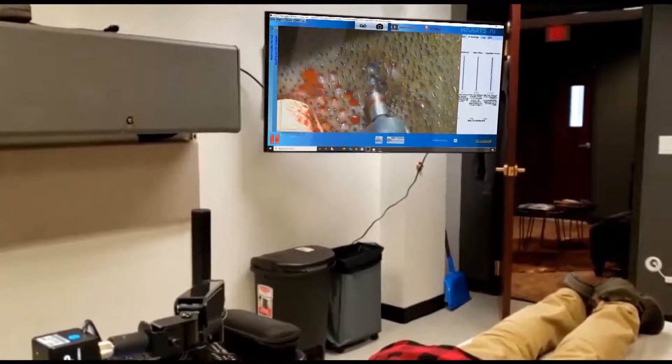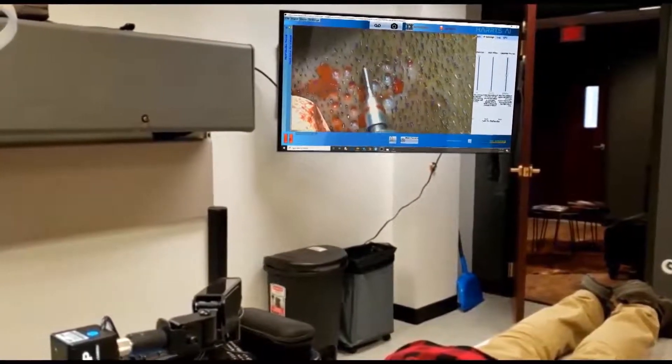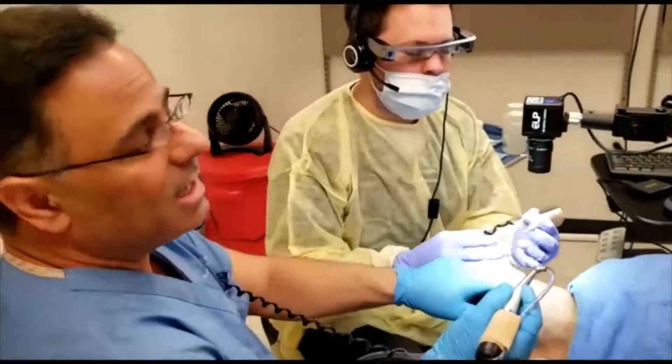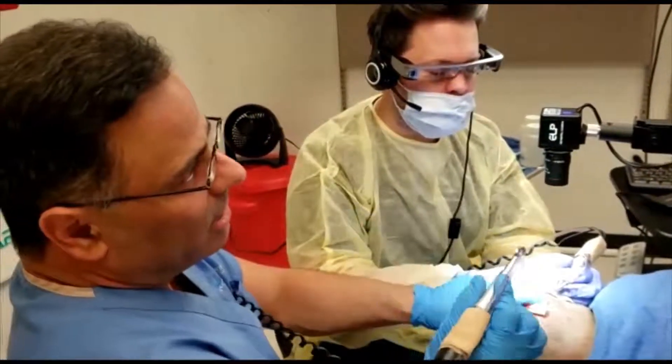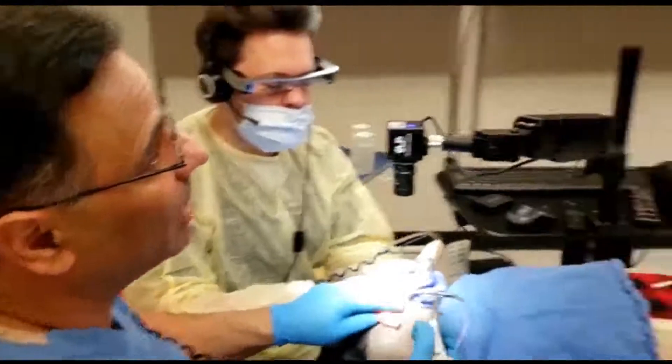All under real-time high definition 50x. Christopher here is not even using the monitor — he's utilizing the AI glasses where he sees in real time, in his visual screen, exactly what we're seeing on the monitor.